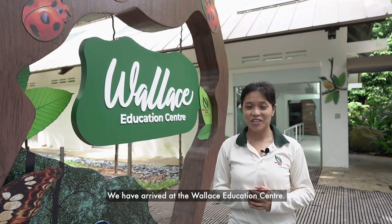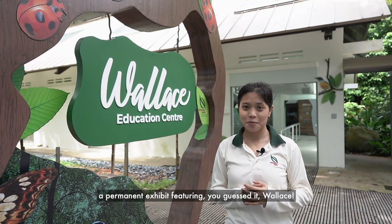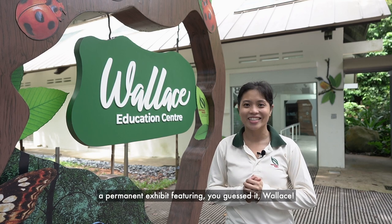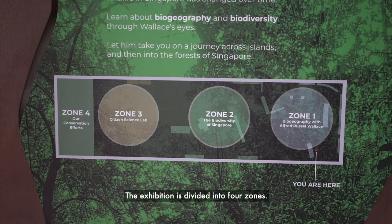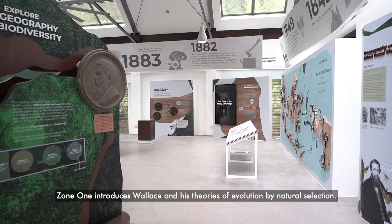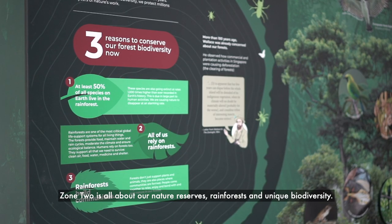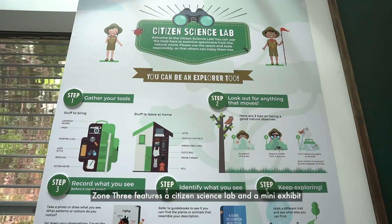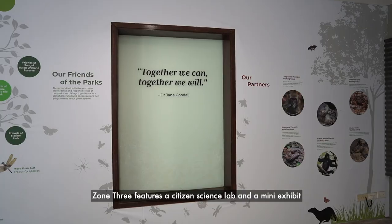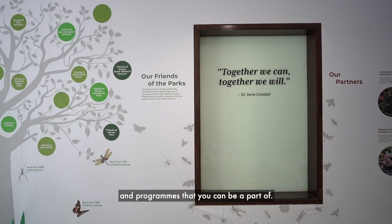We have arrived at the Wallace Education Centre. Let's continue our journey into the centre, which now houses a permanent exhibit featuring Wallace. Learn more about his scientific discoveries and Singapore's rich natural heritage. The exhibition is divided into four zones. Zone 1 introduces Wallace and his theories of evolution by natural selection. Zone 2 is all about our nature reserves, rainforests and unique biodiversity. Zone 3 features a citizen science lab and a mini exhibit, while Zone 4 provides information on NParks' conservation efforts and programmes that you can be a part of.